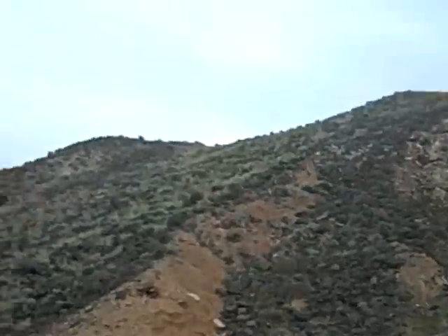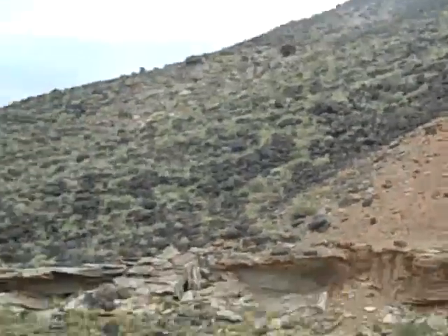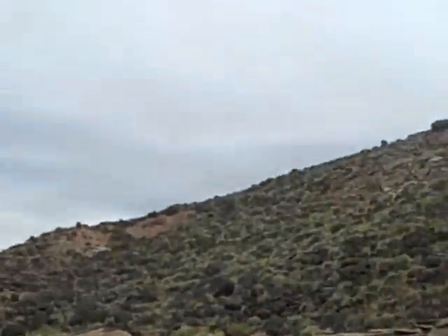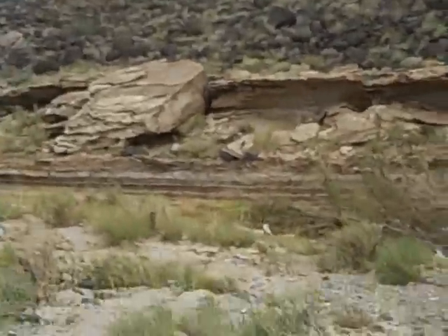Now we're going to walk down this hill. Sorry about the cold or whatever the heck I have. It looks like the rock is still in place — I hope it's still in place. I'd hate to think somebody took it. Right now it's looking like somebody might have.